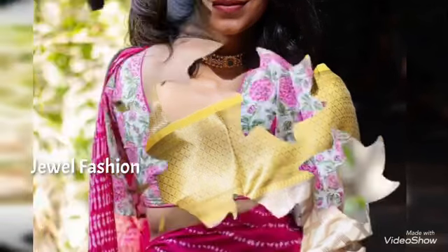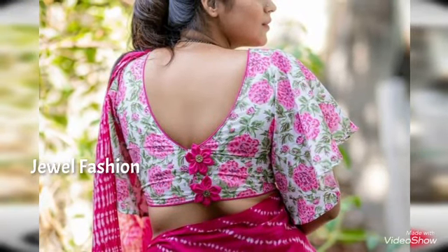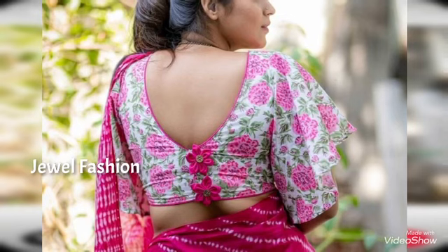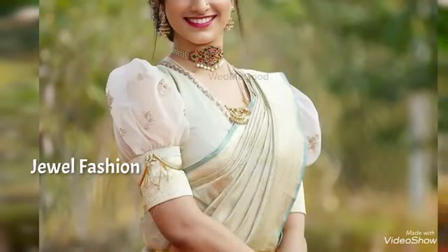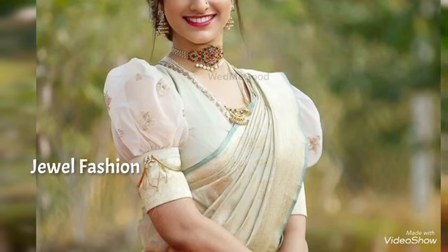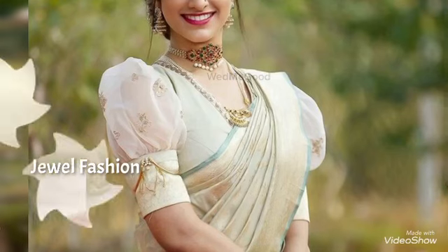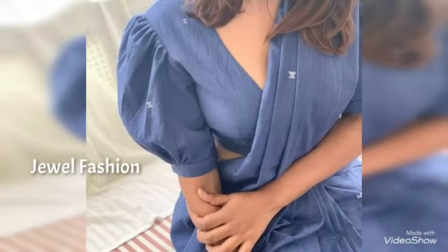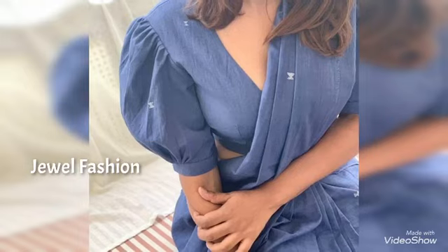You can also see beautiful silk sarees designed in the puff sleeves style. You can normally go with such sleeve styles with any of the materials, and they look very beautiful and elegant when you pair them with sarees. I hope all of you like this beautiful collection of blouses that we have brought you in this video.